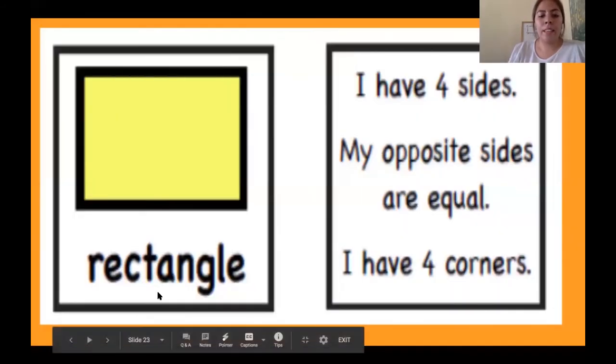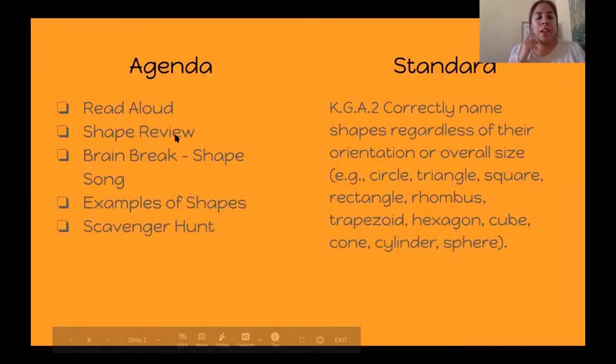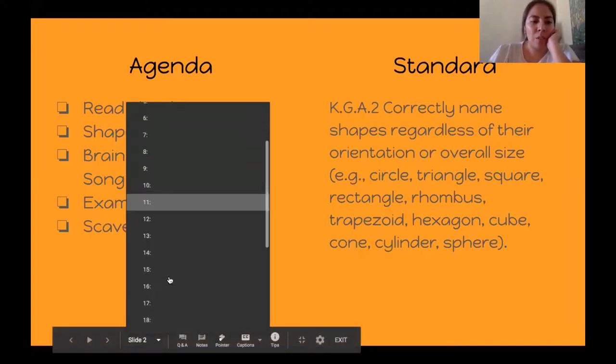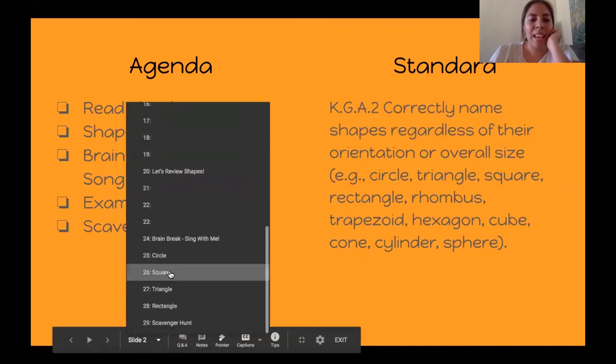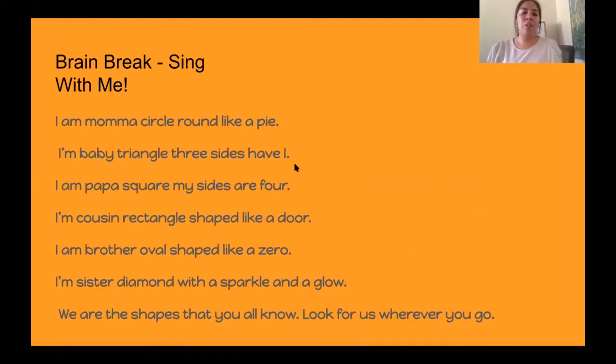Let's check back at our agenda to see how we're doing. We did our read aloud — check. We did our shape review — check. Now it is time for our brain break, and I am going to teach you a song. I hope that you guys sing with me and do the hand motions as well.